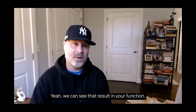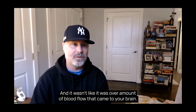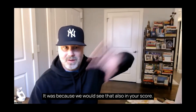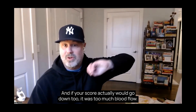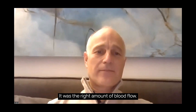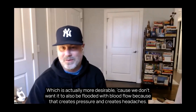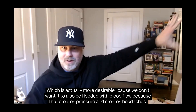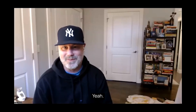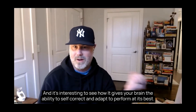So we could see that result in your brain function. The fMRI measures blood flow, and it wasn't simply about having more blood flow — it was about having the right amount. We call it efficiency. You had the right amount to do the task — not too much, not too little. We don't want to be flooded with blood flow either, because that creates pressure and headaches. It's all about balance, and it's interesting to see how proper breathing gives your brain the ability to self-correct and adapt to perform at its best.